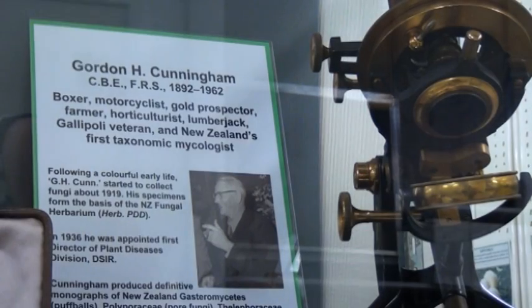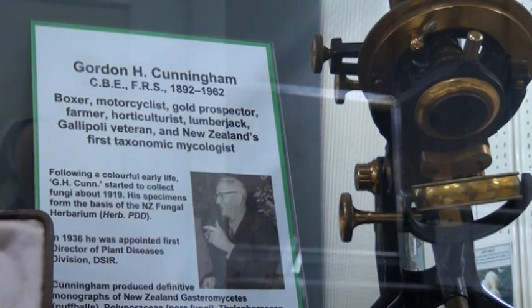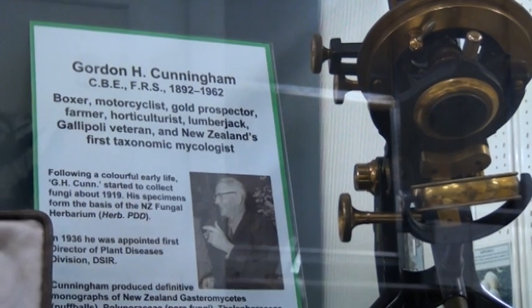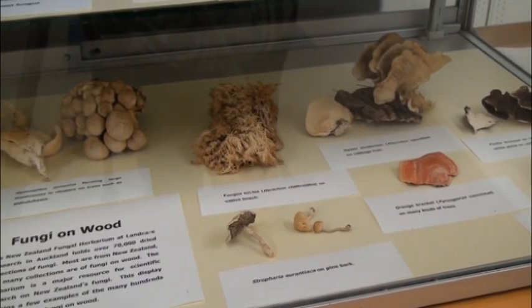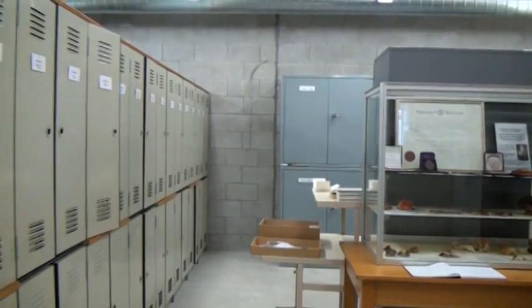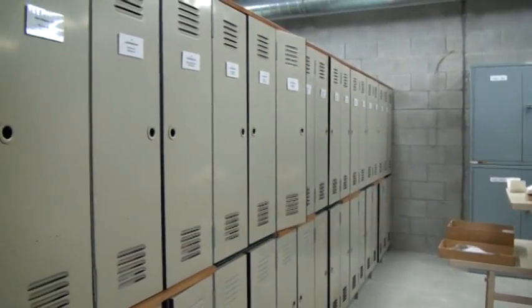Begun around 1920 by Gordon Cunningham, the fungal collection came under the auspices of Landcare Research in 1992, when the then DSIR became Crown Research Institutes. Held in a purpose-built facility, the collection is more than just dried specimens.